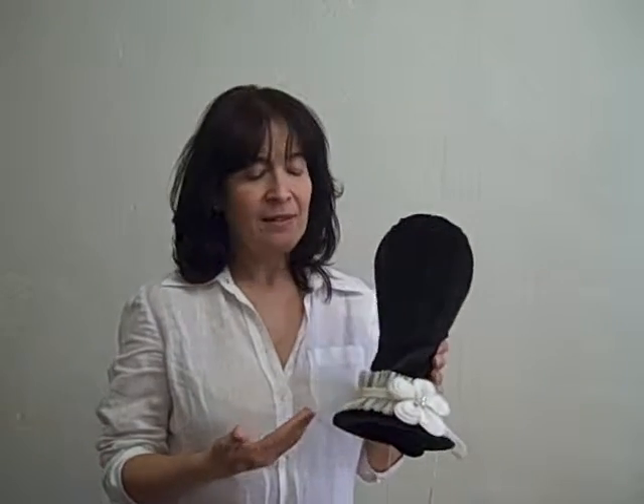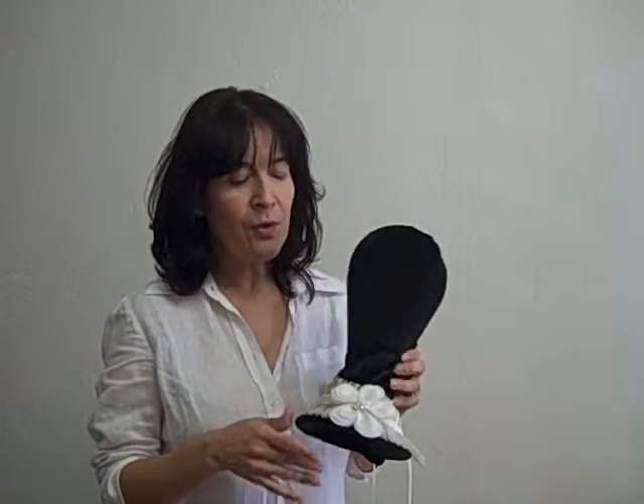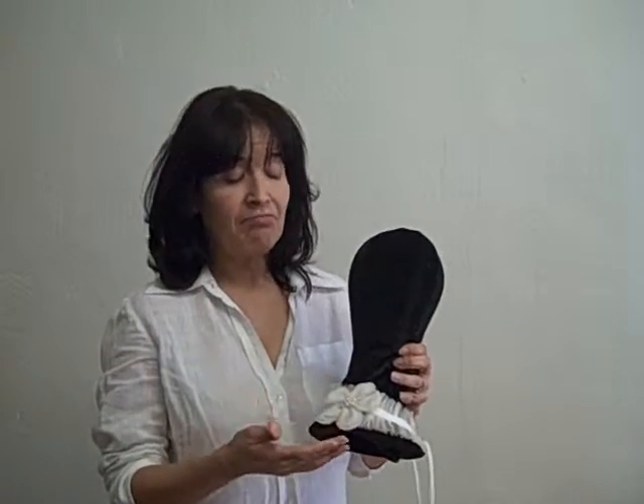Hi again, my name is Patti and I'm here as I promised once a week to talk about different products. Today we're going to talk about a very avant-garde necklace. I don't know if we should call it a necklace because it's made of fabric. But it's gorgeous, it's very light, it's very new, and it's very avant-garde.